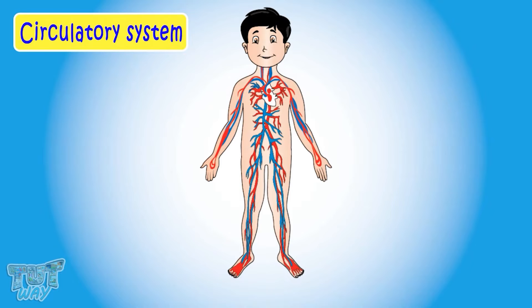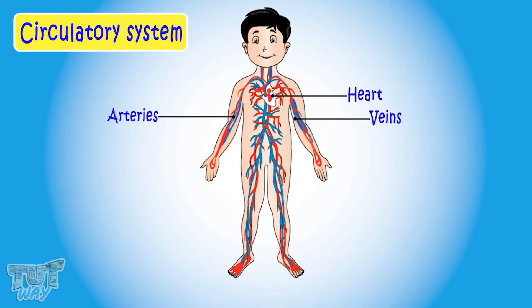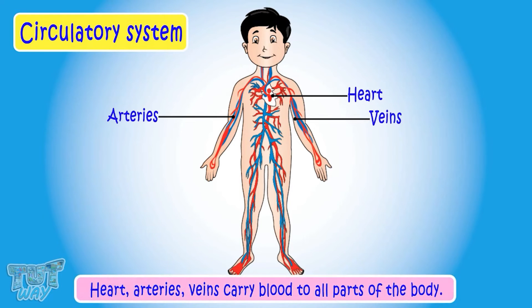Now let's learn about our circulatory system. The heart, arteries, veins, and blood make up our circulatory system. It carries blood to all parts of the body.